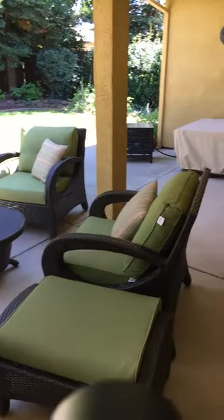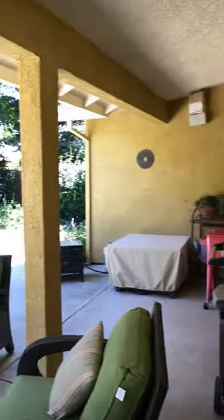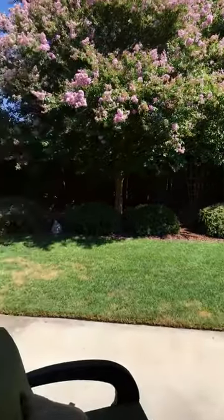We've got a slider and window open to the backyard, and there's an awesome entertaining area out there. It's a great space for outdoor barbecues. It's wired for sound out here, nice backyard — and there could be room for a pool.